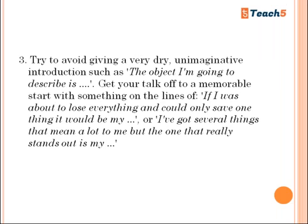Try to avoid giving a very dry, unimaginative introduction such as 'The object I am going to describe is...' Get your talk off to a memorable start. Instead of saying 'The topic I'm going to talk about is...', try something like: 'If I was about to lose everything and could only save one thing, it would be...' This kind of opening is far more engaging and will make a stronger impression on the examiner.